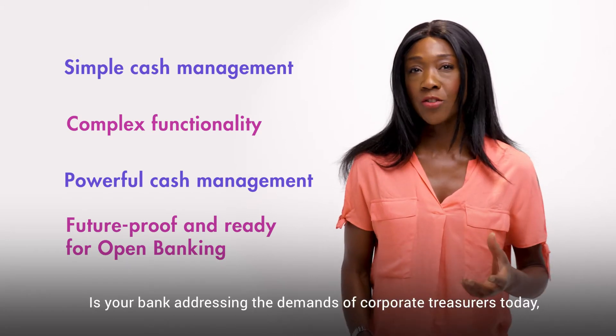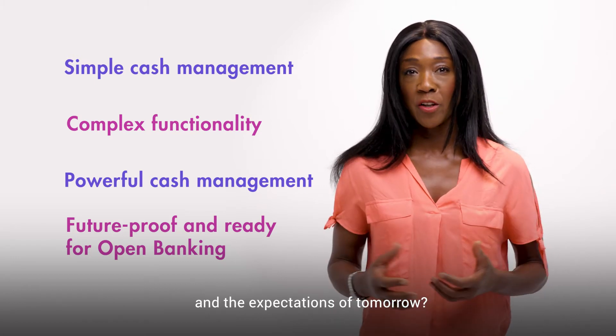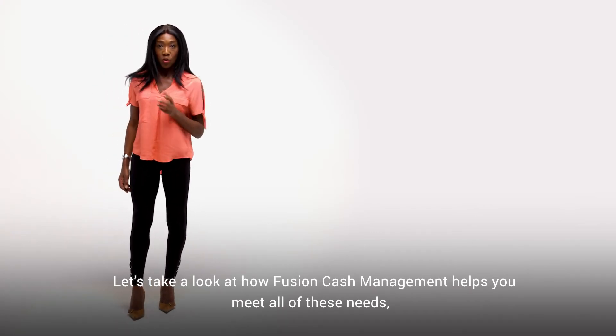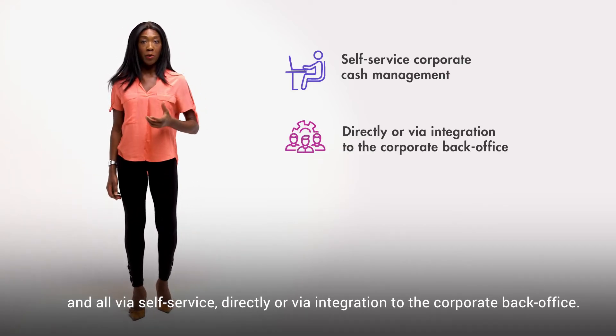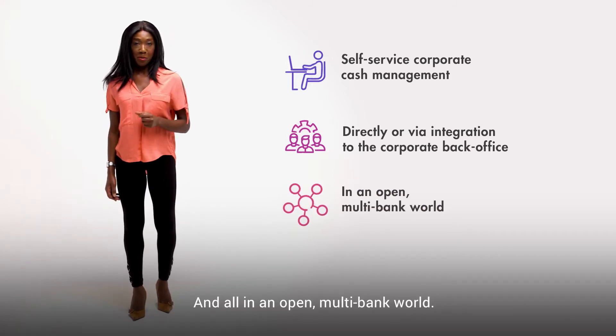Is your bank addressing the demands of corporate treasurers today, and the expectations of tomorrow? Let's take a look at how Fusion Cash Management helps you meet all of these needs — all via self-service directly or via integration to the corporate back office, and all in an open multi-bank world.